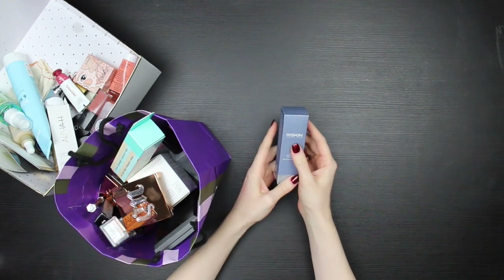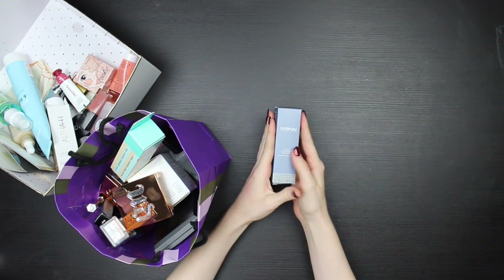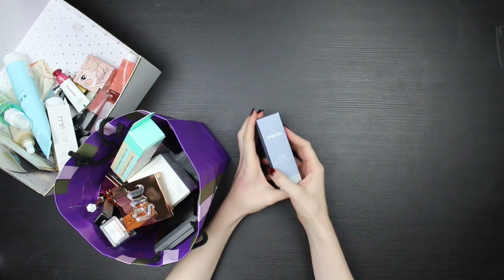This is just the box from a serum that I reckoned with in the last reckoning and decided I'm going to give away. That's great because I can pop that serum back into this box and give it away in its box. It's always nice to be able to do that.